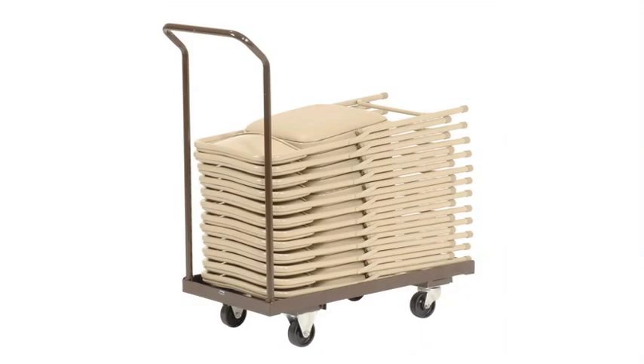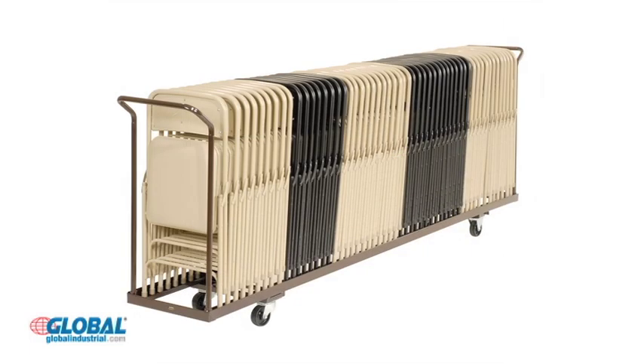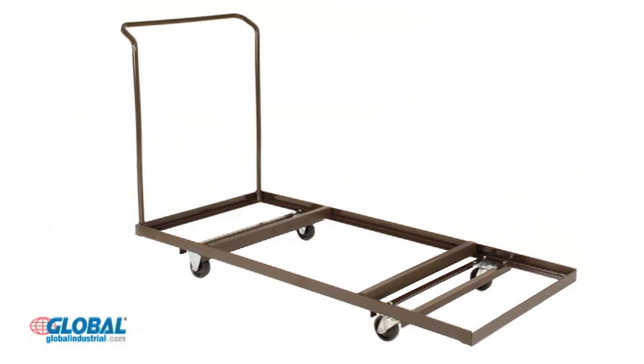Hi, I'm Amanda from GlobalIndustrial.com. Take a look at another great product from our furniture and office category. Global's folding chair and table carts provide easy organization, storage, and transportation of temporary furniture for schools, cafeterias, banquet halls, and more.